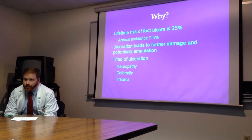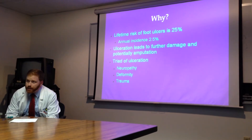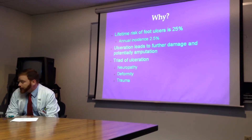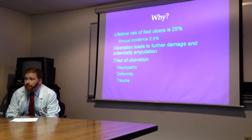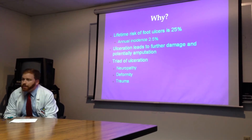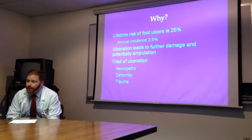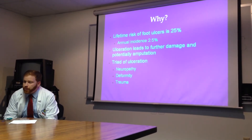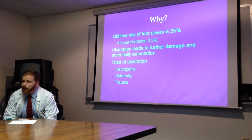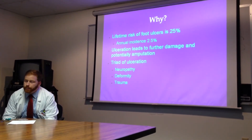The risk factors for ulceration form a nice triad. There's neuropathy, which we're going to talk about today; deformity, things like hammer toes, claw toes, bunions, and other sorts of foot abnormalities; and trauma. When we think of trauma, we think of somebody getting into a car accident, but trauma in a diabetic foot is as simple as stubbing a toe or stepping on a little piece of plastic, like a bottle cap.